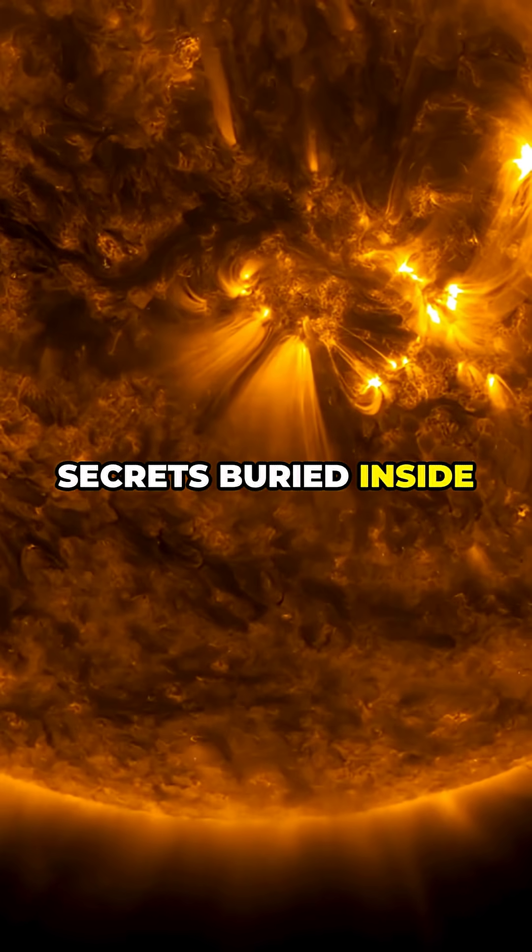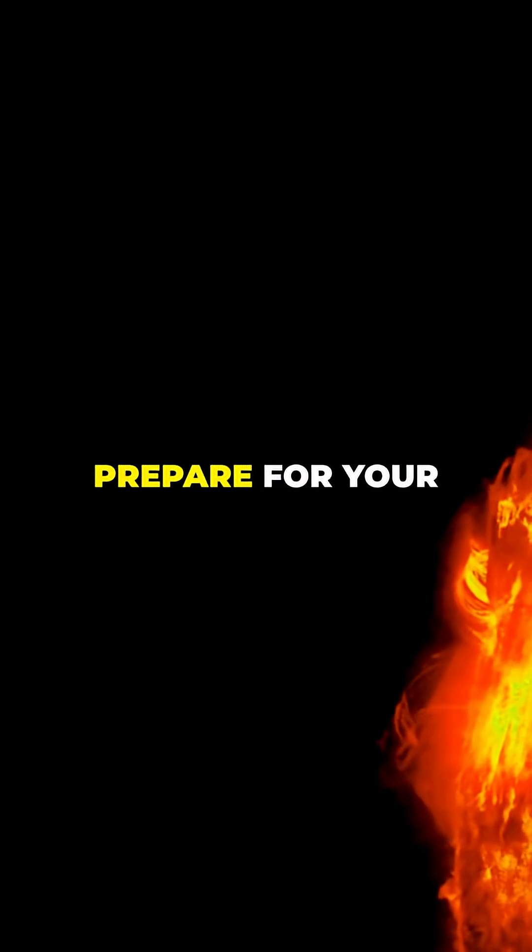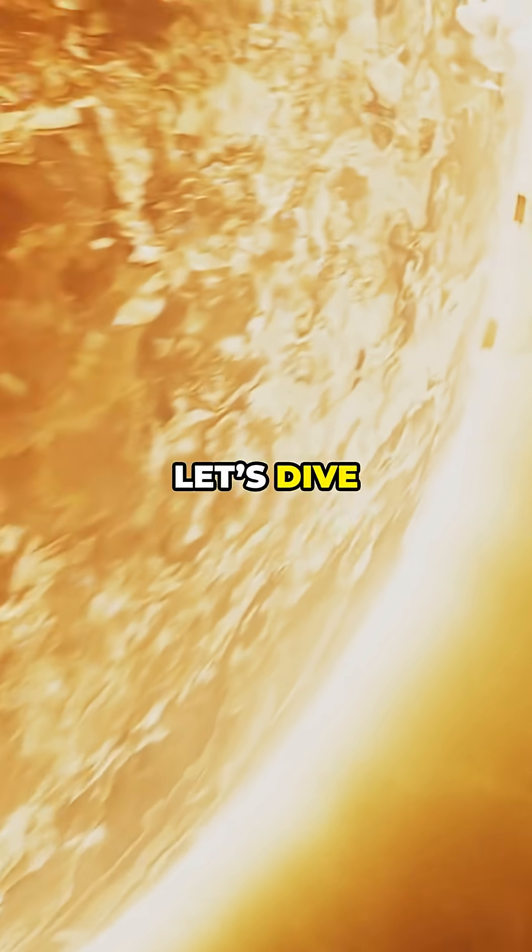Exposing the wild secrets buried inside our sun. You need to watch this if you're obsessed with space. Prepare for your mind to melt. Let's dive straight in.